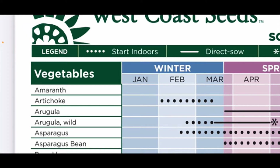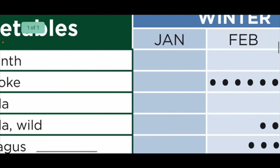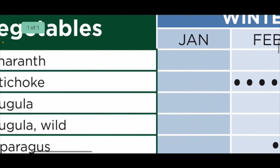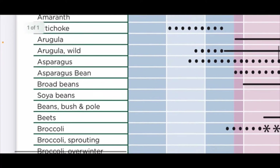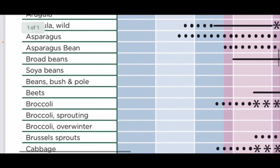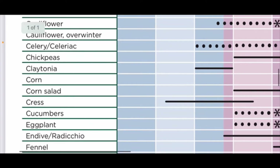The first one you can see is arugula — it says you can actually start planting that outside near the end of March, so it's safe to plant right now. Going down the list: arugula works, broad beans, beets — right here it's showing that beets are okay to plant in April. Continuing down: carrots are good in April, chickpeas, corn salad.